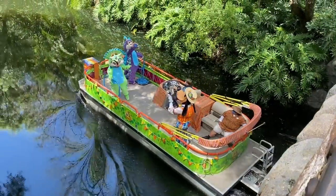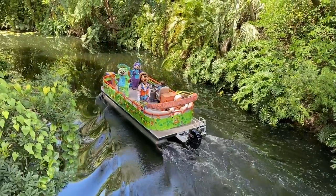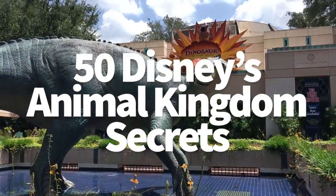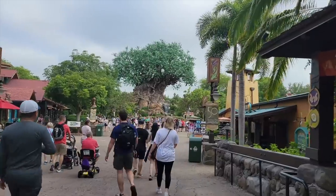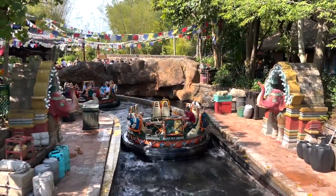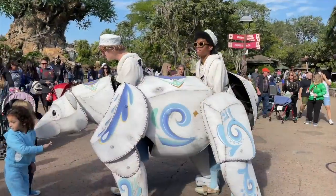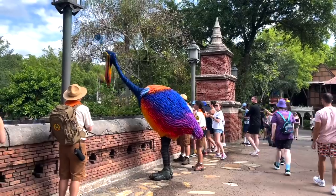Disney's Animal Kingdom is the youngest park out of the four main Disney World parks, but that doesn't mean there's a shortage of secrets here. Today we are hitting you with not only some classic fan favorite hidden gems, but even more new Animal Kingdom secrets and unearthed history you've never heard about until now.